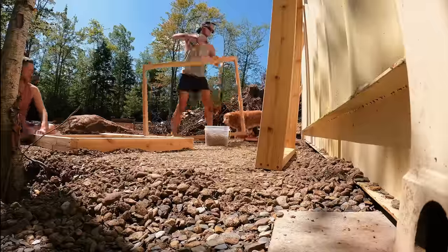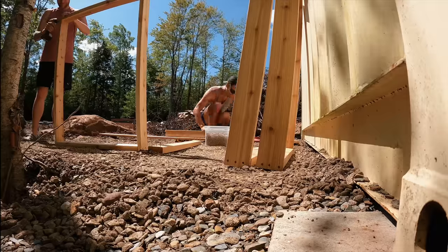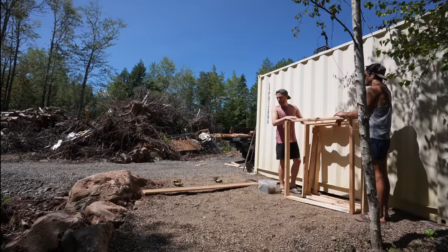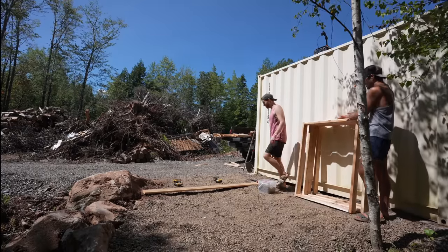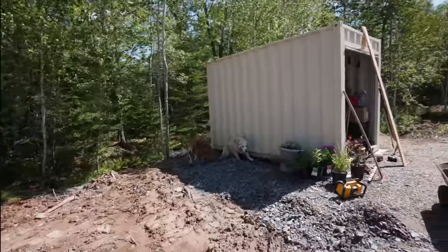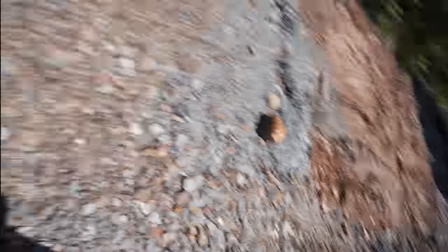We got all the frames built. I feel like we should take lunch now - I'm getting kind of hungry. We did spend all morning figuring out what we were going to do. We went for two walks. I'm not taking all the blame for this. You boys staying here? We're going for lunch.